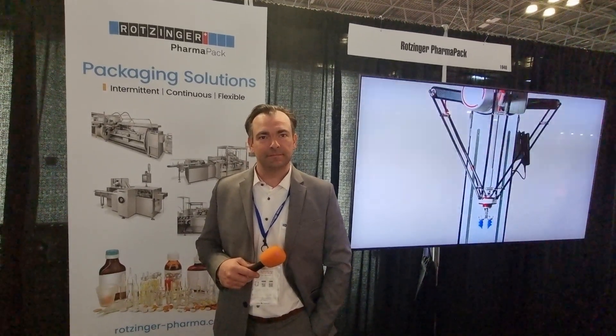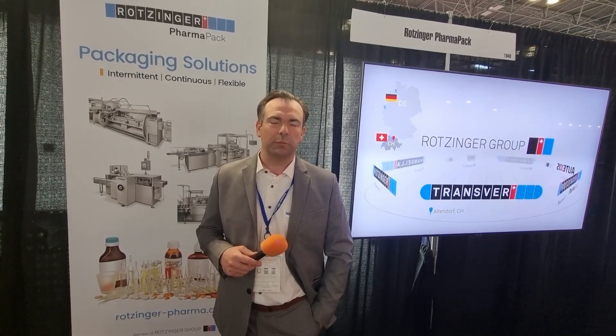Before we start talking about Rotzinger PharmaPak and what you do, how has Interphex gone so far for you? Amazing. New York City is just a wonderful place, and there are so many new customers that have come here — it's a wonderful place to be.